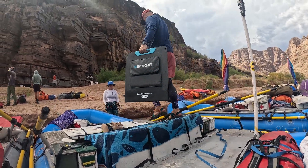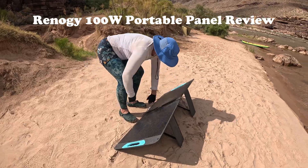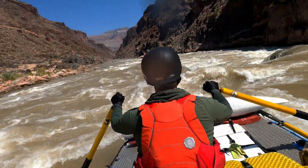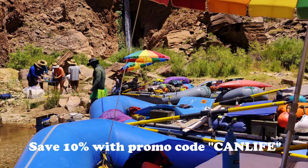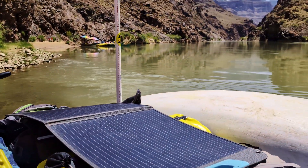We put Renogy's 100-watt ultra-lightweight portable panel through one of the toughest torture tests we could think of — 19 days on the Colorado River through the Grand Canyon, some of the biggest whitewater rapids, extreme conditions, and the highest daytime temperatures in the country. How did this little solar panel do? Let's find out.